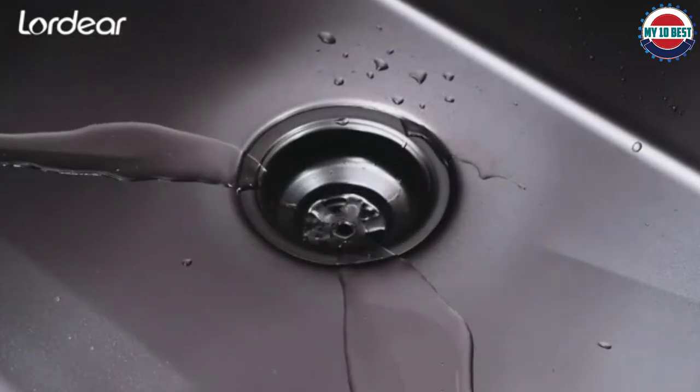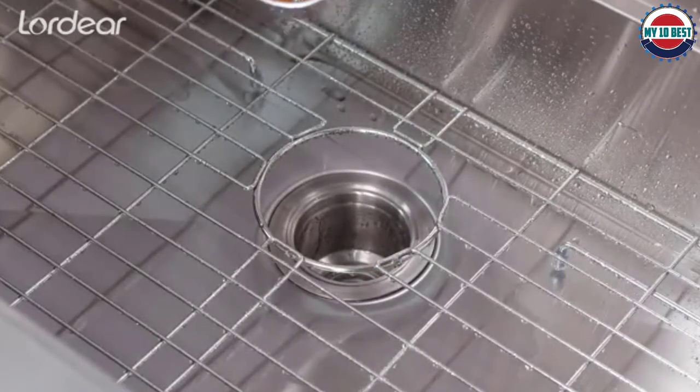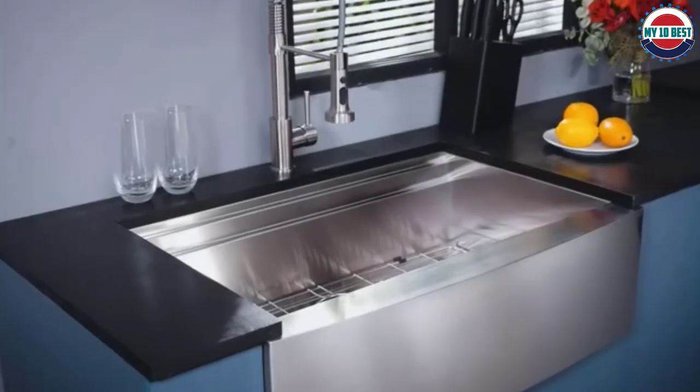In the box, you get a basket strainer, drying rack, and a cut-out template. The installation guide takes you through the step-by-step process of setting this sink up.